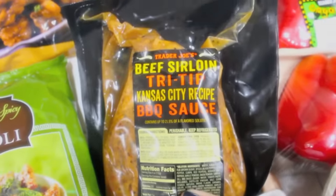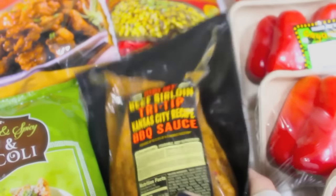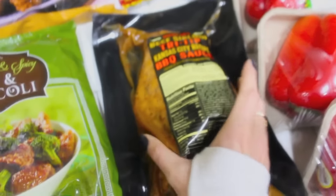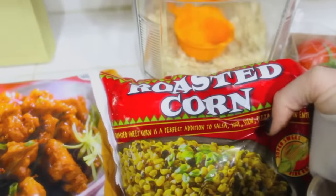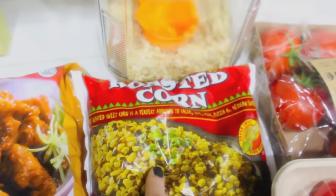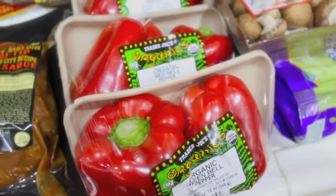Okay, and then tri-tip. I like to make this in the crock pot — I'm going to be doing this tomorrow. I get the Trader Joe's beef sirloin tri-tip Kansas City recipe. This big chunk is like 12 bucks, but it's good for quite a bit. I usually serve it with the roasted corn — this one right here — and mashed potatoes, but I'm actually going to try putting this in my salad with a little barbecue sauce. So I got some frozen roasted corn; this one is so good.